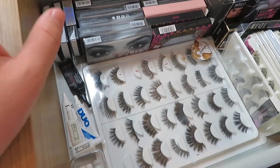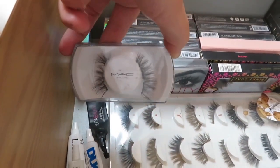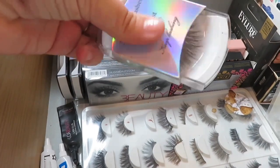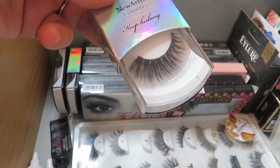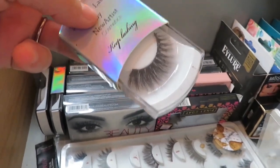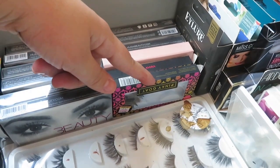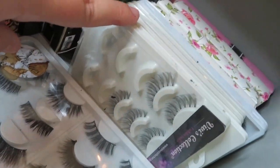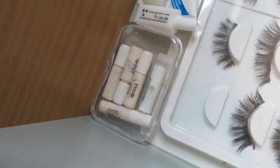I actually won this in a giveaway from Tea Lashes — their lashes are so affordable and amazing. I have a pair from MAC, two pairs from a company called Newartist — these are the Leila style, so full and fluttery, perfect for a smoky eye look. I have quite a few hooded lashes including a pair from Adona Beauty, some Pink Goats, and quite a few eBay ones for like two pounds — I use them because they're so thin and look really natural.